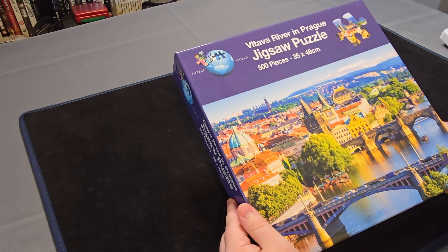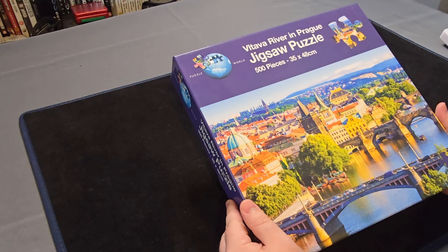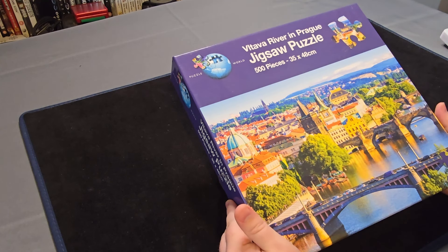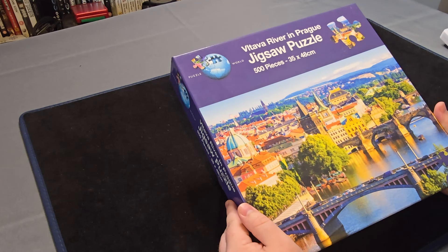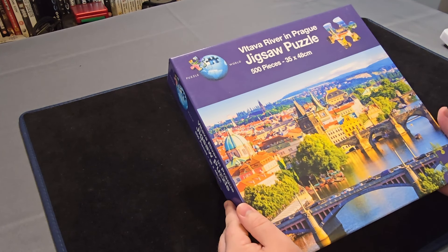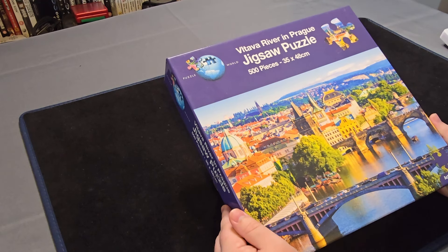And now we move onto the Vltava River in Prague jigsaw puzzle. I've been here — somewhere around this river I've stood. I went to a stag do in Prague a few years ago. Very beautiful city so I'm looking forward to putting this together. Take me back.